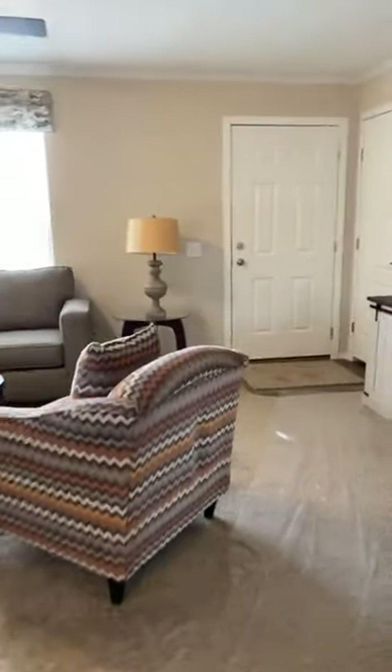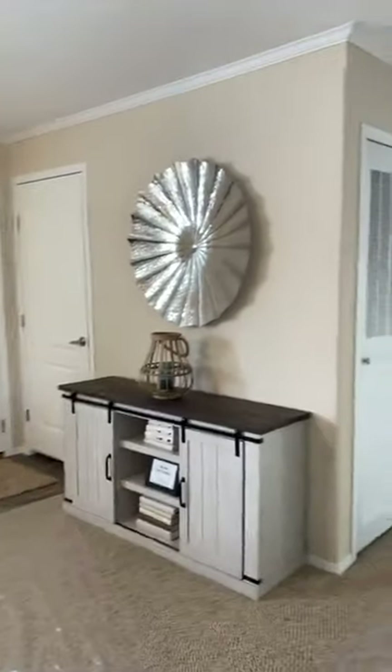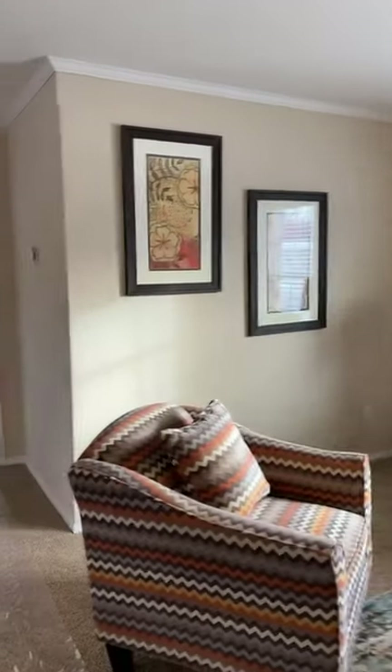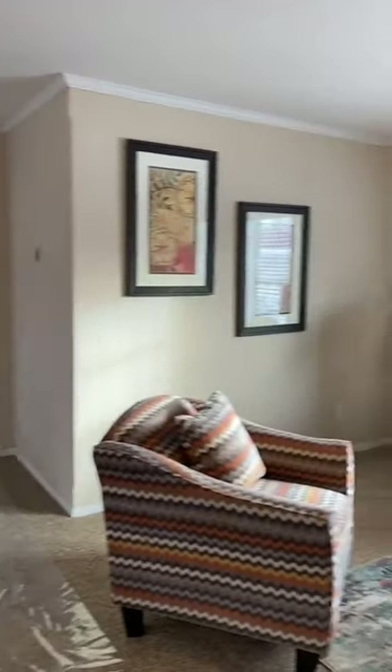We have a good-sized living room in here. You can fit a sectional and your entertainment stand no problem. There's plenty of room to hang some beautiful art on the wall and really make it your home. Look at these full drywall walls — they're sleek and very clean looking.